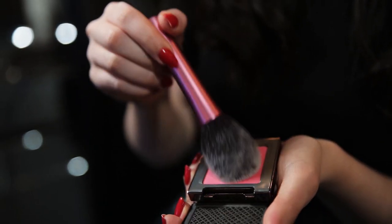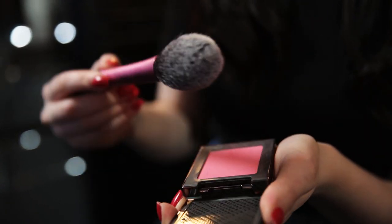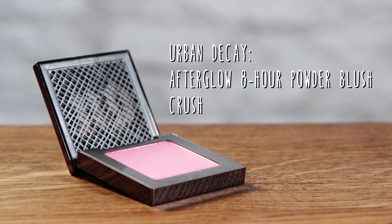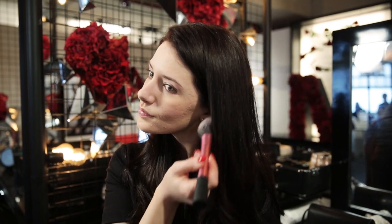I need to liven my face up a little bit more, so I'm taking a touch of blush on a Real Techniques blush brush. This particular one is by Urban Decay and it's their Afterglow 8 Hour Powder Blush. It does look like a crazy color when you first open it up, but taking just a little bit, pop that onto the tops of your cheeks and up along the apple of your cheek, then blend it out so it looks nice and subtle. It gives that nice healthy glow that we're all after.